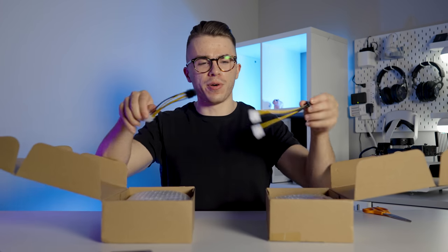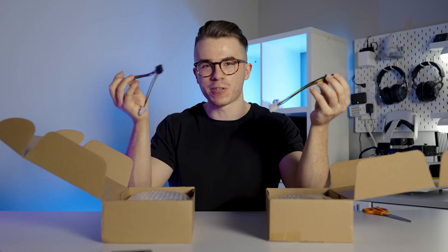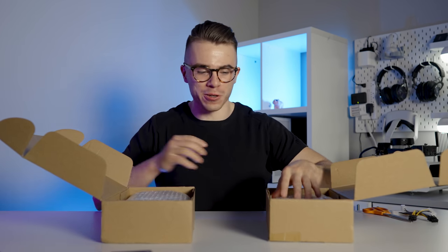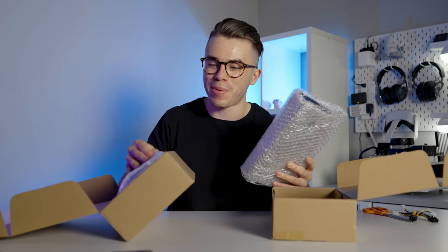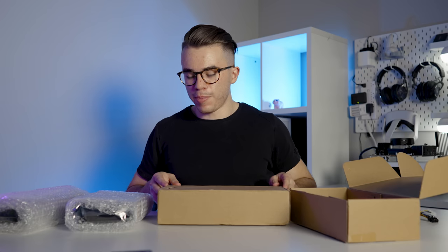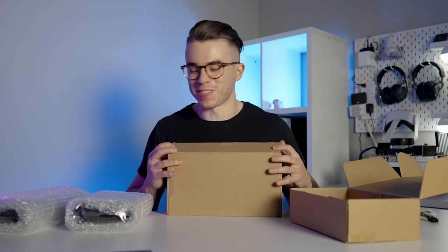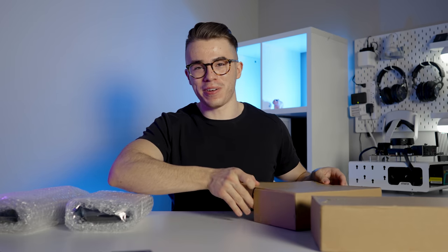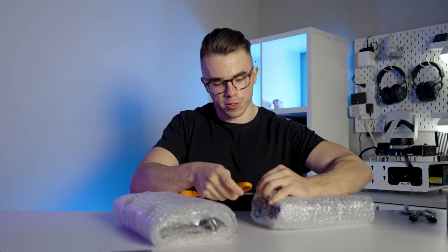In both of these packages you get a Molex to 8-pin adapter if you want to power your graphics card using old Molex power connectors, which I highly doubt any of you will be resorting to. Both graphics cards are covered in a lot of plastic wrap — it kind of feels like I'm unboxing something suspicious. Graphics cards are kind of a hot commodity right now, not gonna lie. Gotta be careful — don't want to nick the cards.